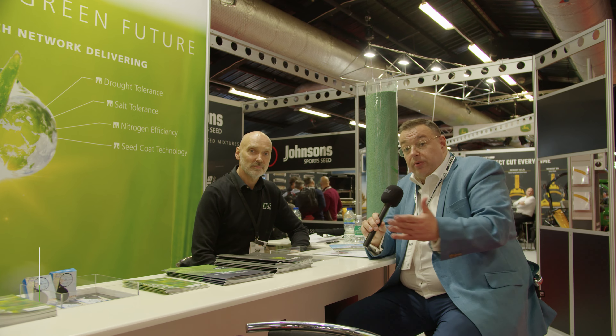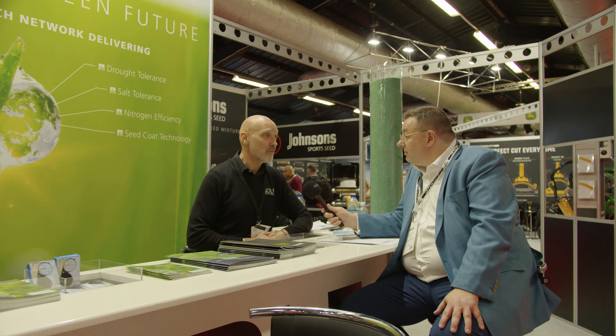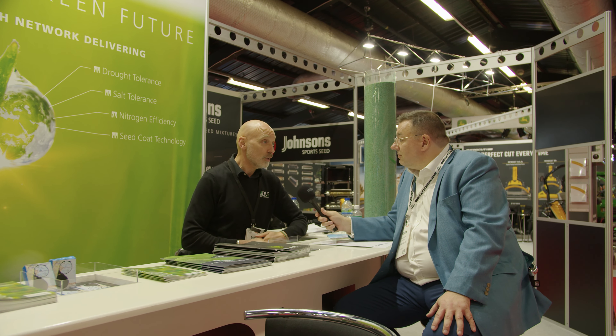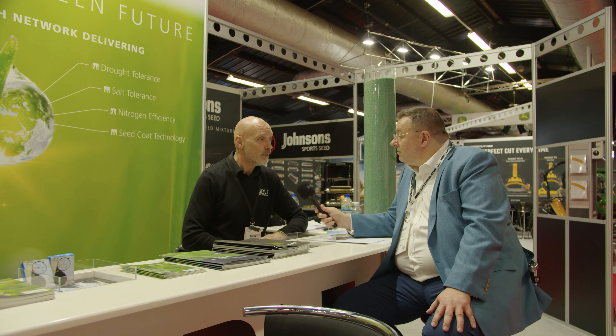Turf Business TV on the DLF stand here at BTME 2022. I'm joined by Derek Smith. Derek, how's it going at the show? It's been surprisingly a great show for us. We weren't too sure what to expect this year with COVID, obviously like everybody else, and with the current events going on in the world, but yeah, so far it's been really good. Very pleased to see people back at Harrogate and out looking for new products and new ideas again, so yeah, we're excited to be here and looking forward to the rest of the show.